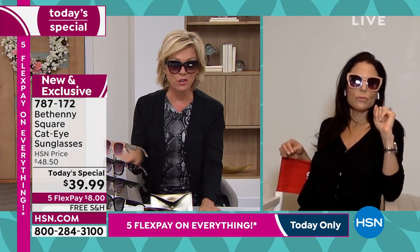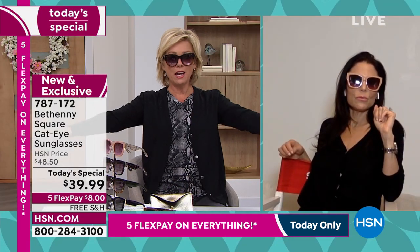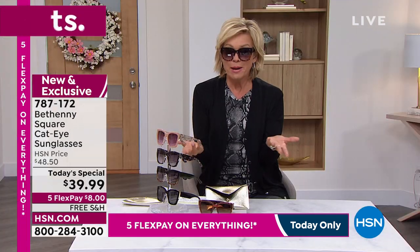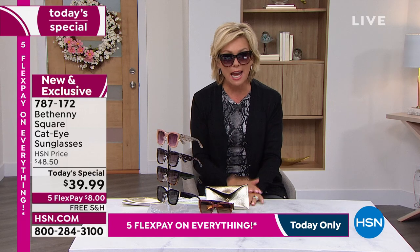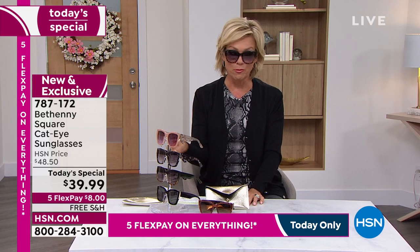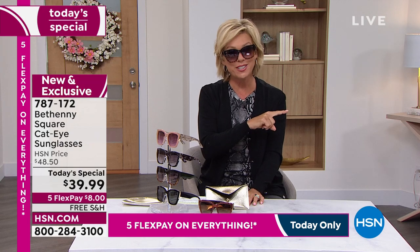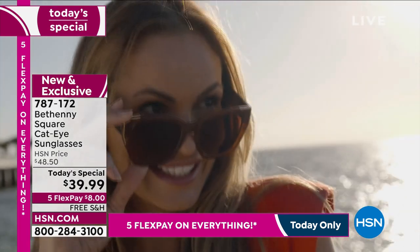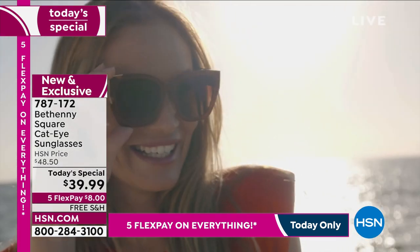So think about this, folks. If you're just tuning in, there's free shipping. You could get one of every color and then decide and send the other ones back if you want. Free shipping and five flex — it's $8. Bethany makes the best sunglasses. That was another thing I saw consistently from last year's sunglasses when we launched them and they sold out early. One review said, 'Bethany knows sunglasses. These are the best I've ever bought.'